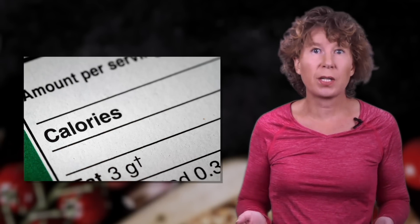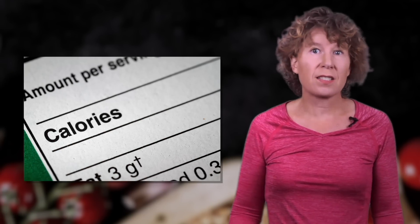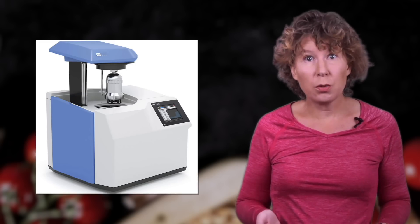How did we end up counting calories like insomniacs count sheep? Well, for starters, you can take some food and burn it, then measure how well you can heat water with it. This gives you a calorie value for food — this is how calorimeters work. You literally burn the food, and we're not talking about overdone toast here.